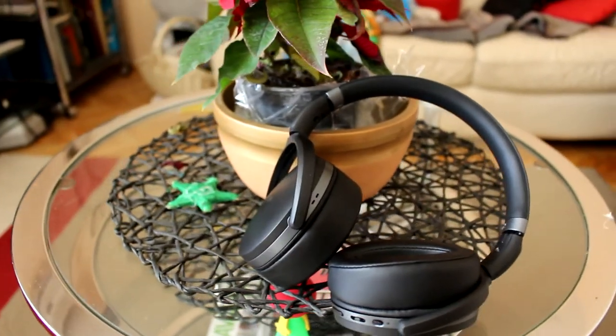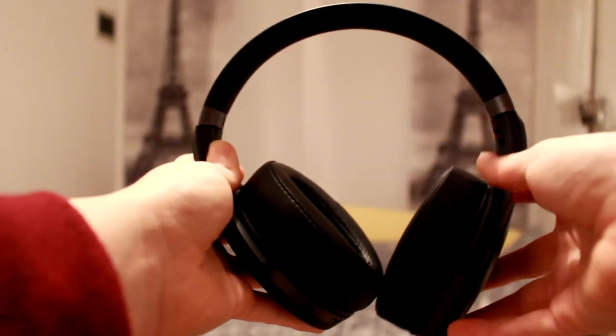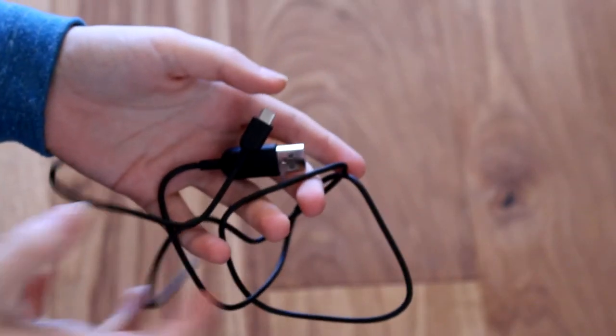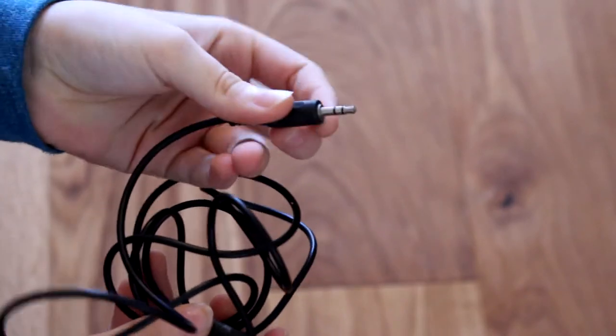The sound can also get really high or really low depending on how you want it. Battery life is awesome — it gets up to 25 hours of listening, which is mind-blowing. These headphones are also foldable, which makes them perfect for traveling. A mesh bag is included in the packaging as well as the charging cable, auxiliary cable, and the basic information and safety guide.